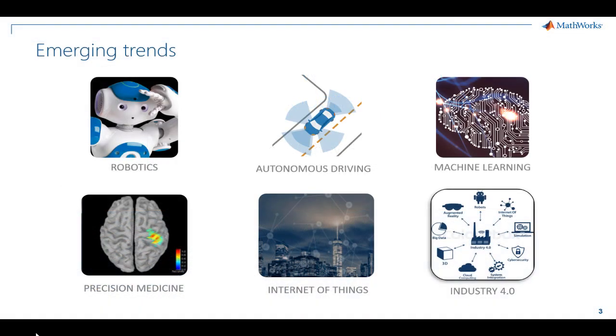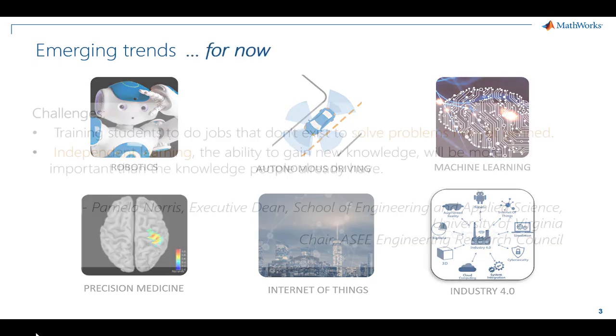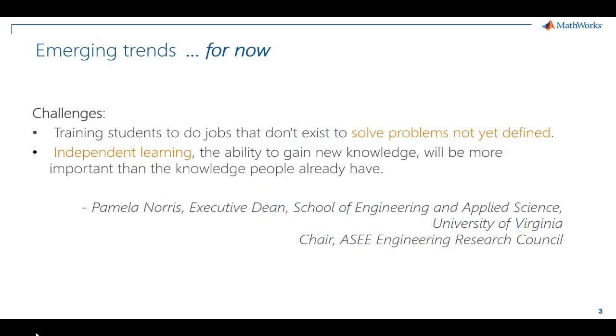As educators, we want to prepare students for the jobs that are in demand. But what are the emerging fields we're seeing in industry? Current trends are in fields like robotics and machine learning. However, the question isn't how do we teach students to solve the problems of today. The real question is how do we empower them to learn independently so they can succeed in the jobs of tomorrow.